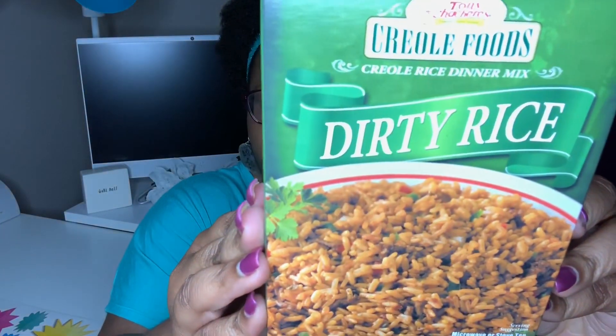This is a repurchase for me — Tony Saturay's Creole Foods Dirty Rice Mix, five ounces, microwave or stove top. The last time I picked this up, we made it with breakfast sausage and it was very good. It could honestly be a whole meal — you could add green beans or broccoli on the side, or pair it with some chicken like Bojangles or KFC. It's really good, so I picked up two more boxes.